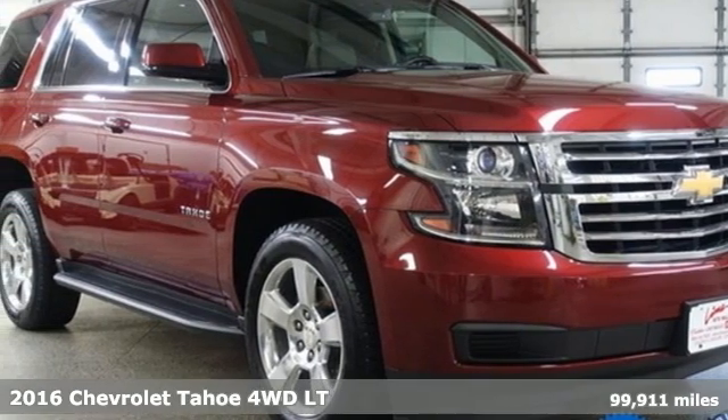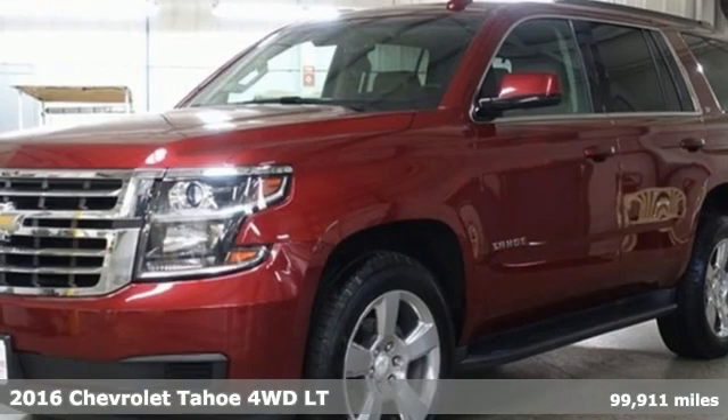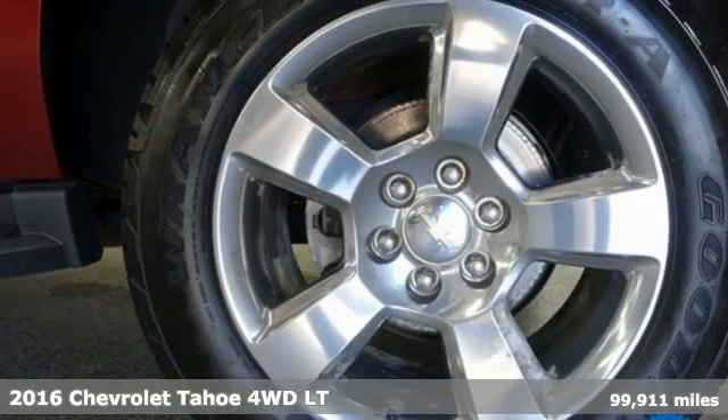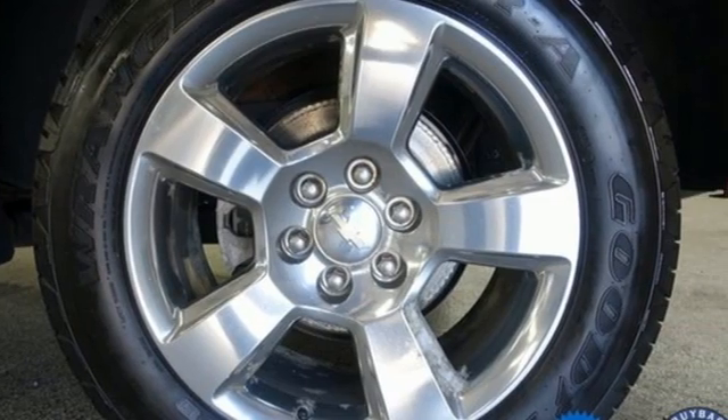It's a 2016 Chevrolet Tahoe. This award-winning SUV is where premium style and purposeful capability collide. It comes with all the amenities you need.